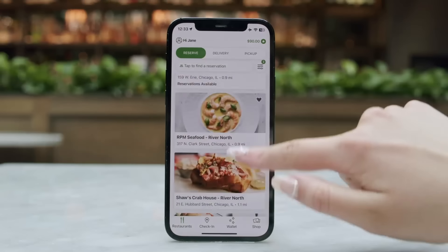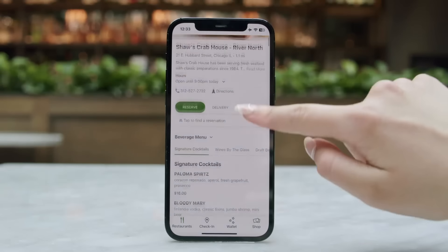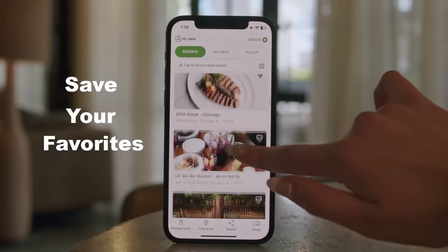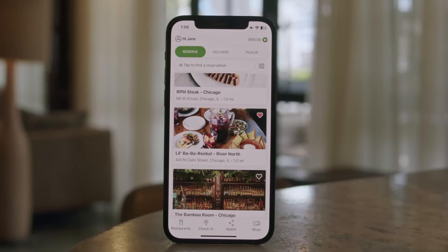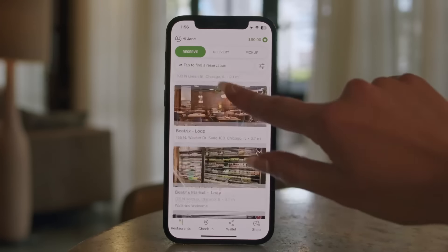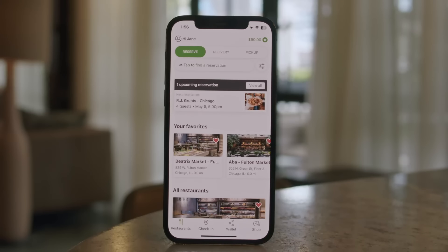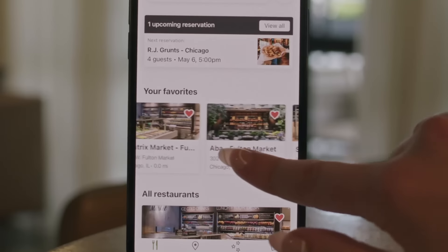View menus to see what you might be in the mood for. Save your favorites — tap the heart button on the top right of the restaurant photo to save your favorites for easy access. You can now view, reserve, and order online from your favorites right at the top of the home screen.